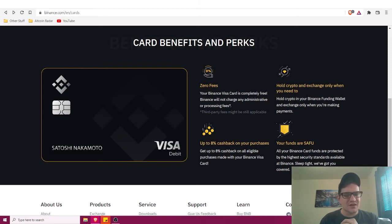Binance will not charge any administrative or processing fees. You can hold crypto and exchange only when you need to, and you'll earn up to eight percent cash back on purchases. Anything over five percent pretty much beats any major credit card company out there — I really haven't seen anything above five percent from major fiat credit card companies.